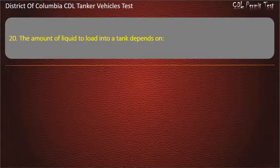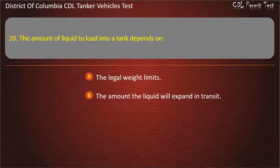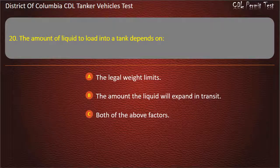Question 20: The amount of liquid to load into a tank depends on: The legal weight limits; The amount the liquid will expand in transit; Both of the above factors. Answer: Both of the above factors.